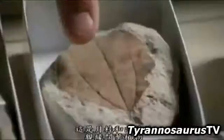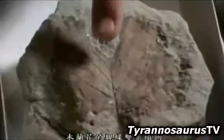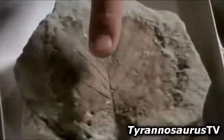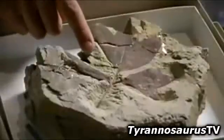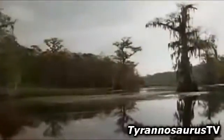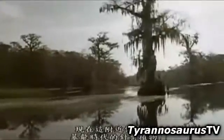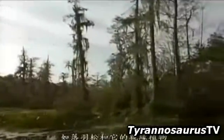What you see here are broad-leafed relatives of the laurel and cinnamon, relatives of magnolia, relatives of the modern sycamore, relatives of the modern elm. There are still a few conifers around in the time of Tyrannosaurus rex — the bald cypress and its relatives.